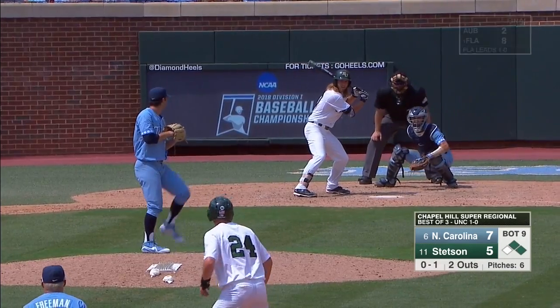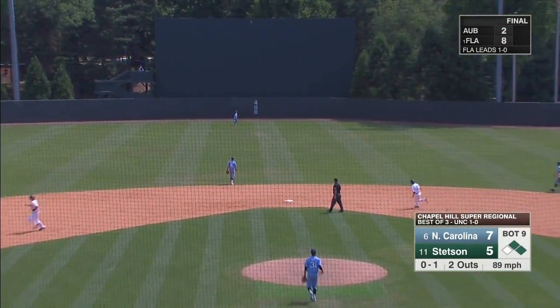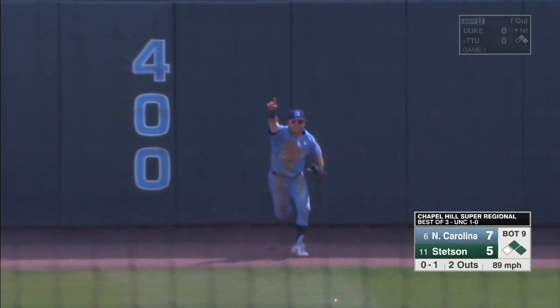Now you know Wilson, the Atlantic Sun player of the year. Fly ball to deep center, Riley going back at the track. He reaches up. And look out Omaha, here comes Carolina!